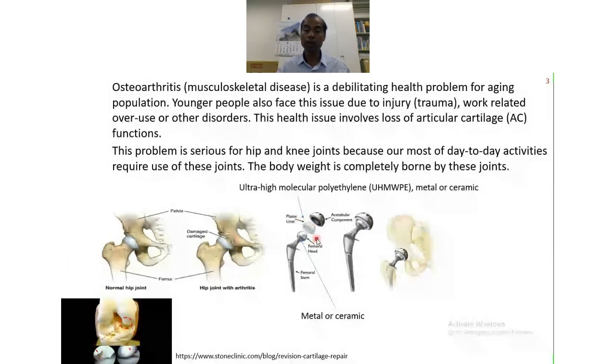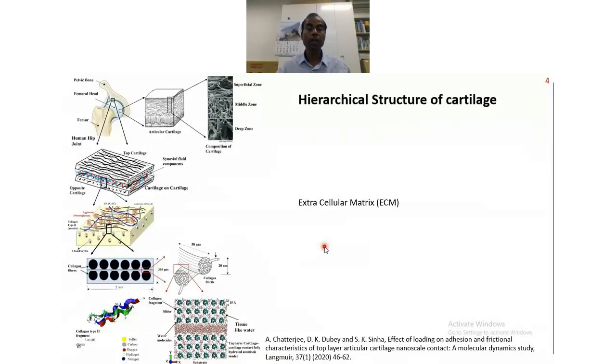Several solutions have been proposed, but at the moment, total hip joint replacement is the most practical solution. If you look at our joints, it is a hierarchical structure of cartilage. Basically the bone is covered with cartilage, which is an extremely smooth and very lubricating surface. This cartilage has a deep zone, a middle zone, and a superficial zone — the superficial zone is the one that actually interacts with its counter surface, which is also another cartilage.